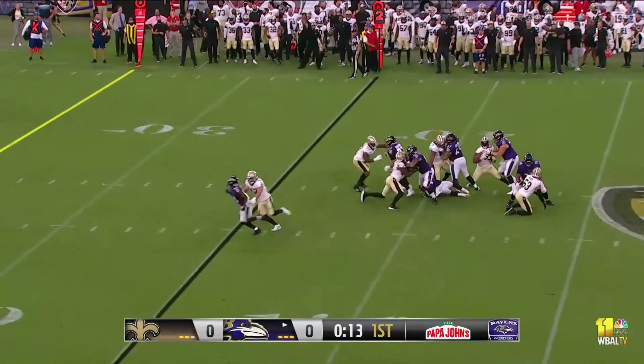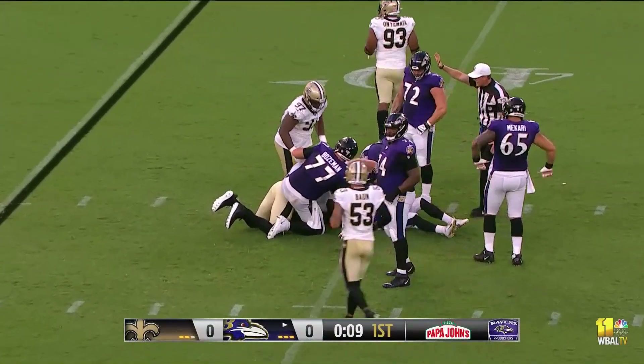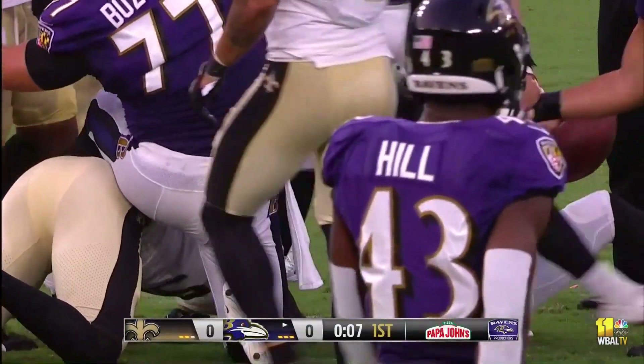McSorley with the throw on second down — he's tripped up and dropped back to the 40-yard line. And that's going to bring us to the end of the opening quarter.